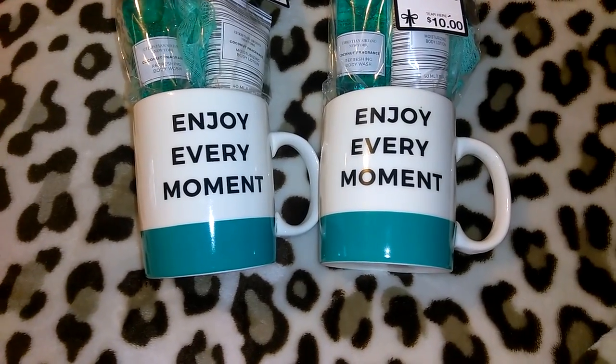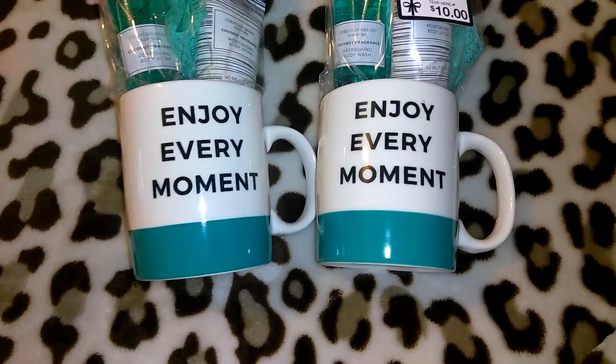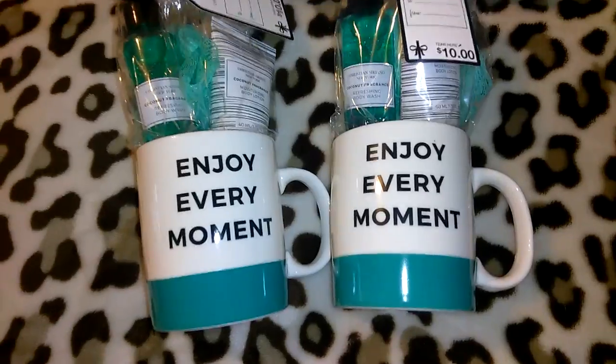I always bring one of my big Ross totes and I put stuff like this in there with extra cards in case someone extra shows up that I forgot about. It's not awkward like they have a gift for you and you don't. I still like to give everyone a gift. I know this has been a really long video — I'm going to go ahead and cut it, drink my coffee, and eat a little breakfast. I hope you guys enjoyed this super long haul and I will see you guys in my next video. Bye guys!